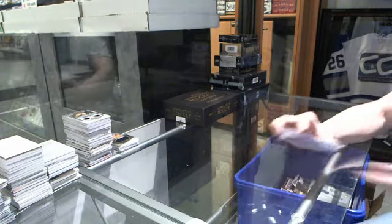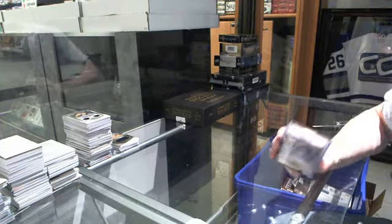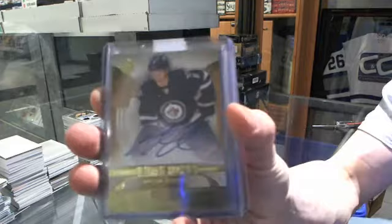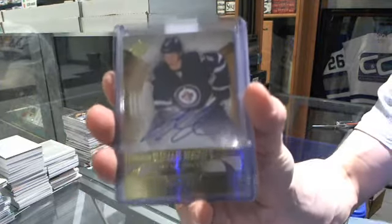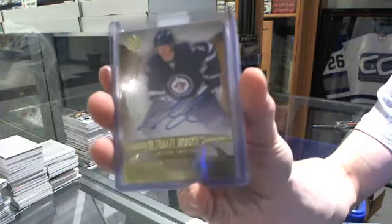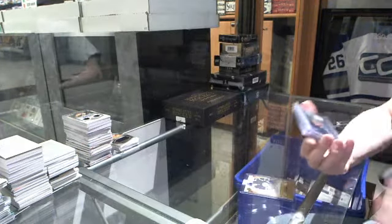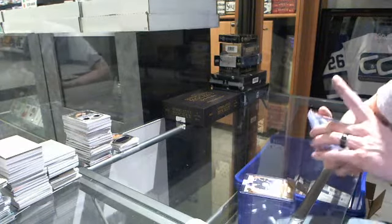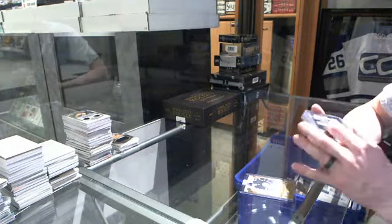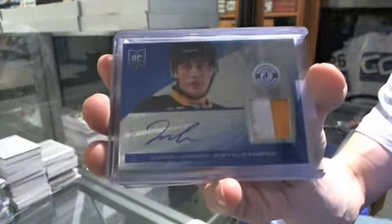We start with a 13-14 Ultimate rookie autograph, number 2 of 99 for the Winnipeg Jets — Jacob Trouba. Next, we've got a 13-14 Totally Certified Platinum Blue rookie jersey prime and autograph, number 8 of 25 for the Buffalo Sabres — Johan Larsson.